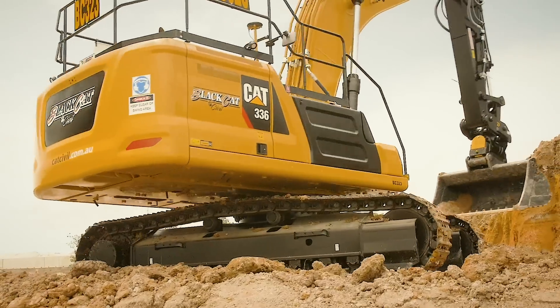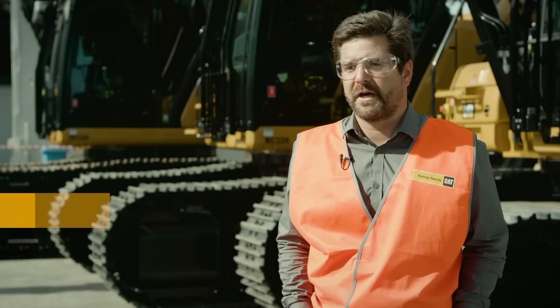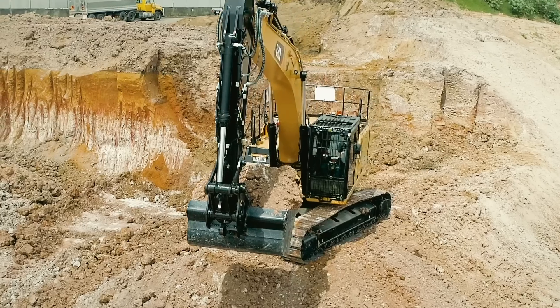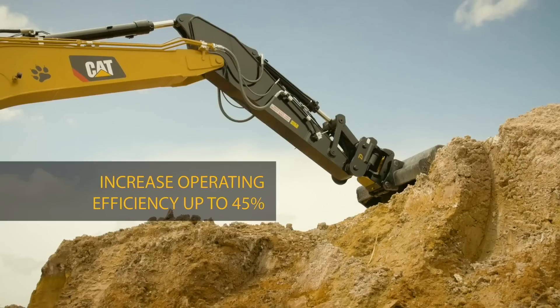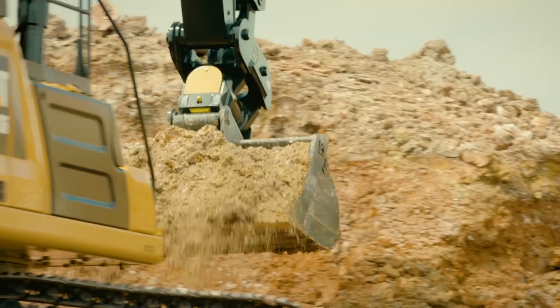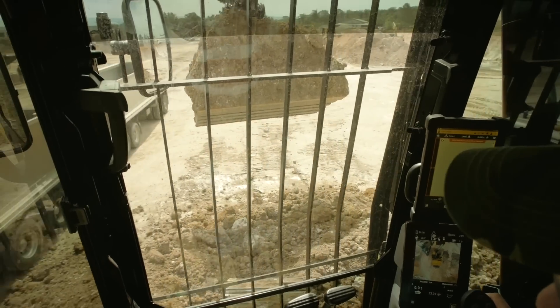Hastings Deering have formed a robust relationship over the last 12 years with Black Cat and it was a natural progression to invest into the 336 Next Gen, and we're starting to see a lot of positive feedback as a result of these machines being on site. It ensures that we're the trusted partner at the end of the day.